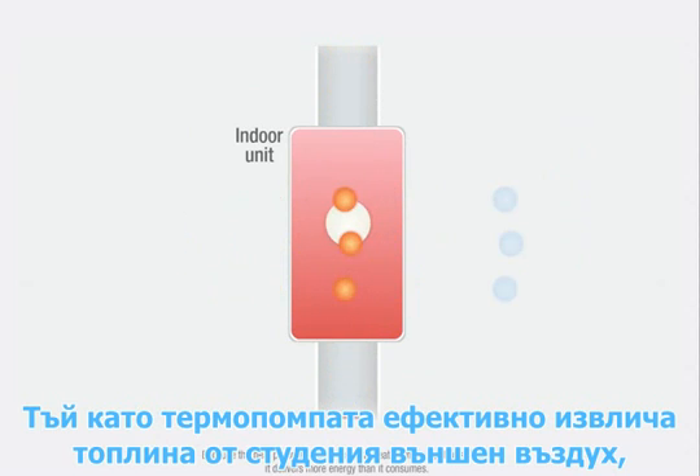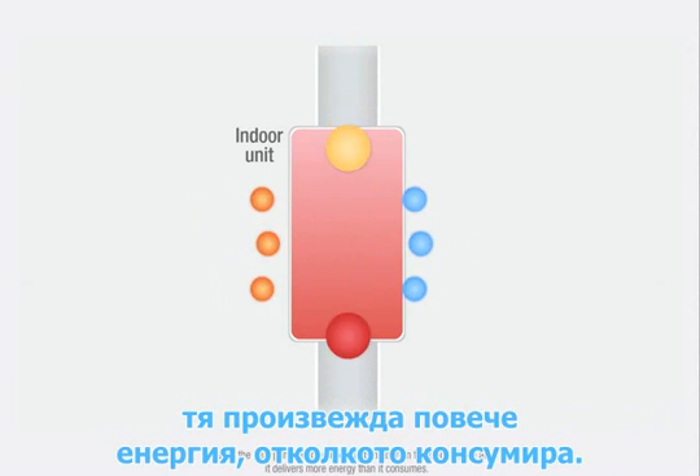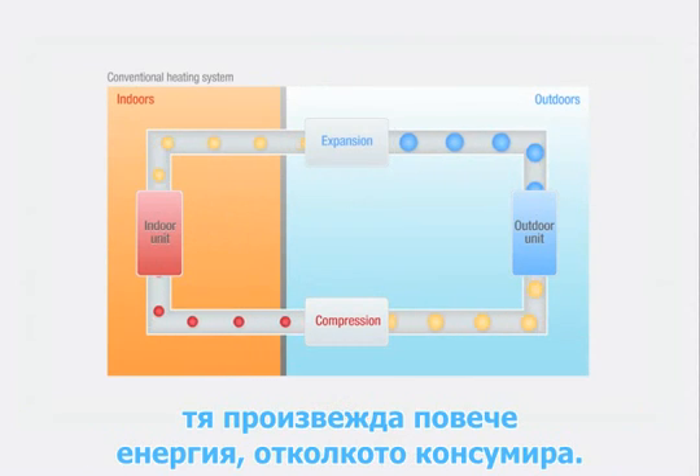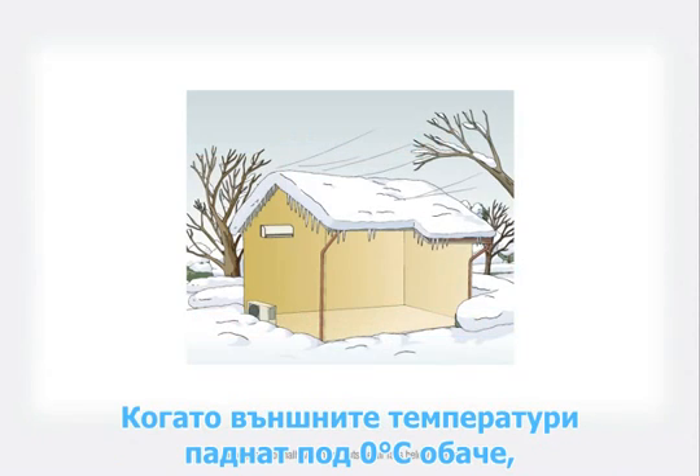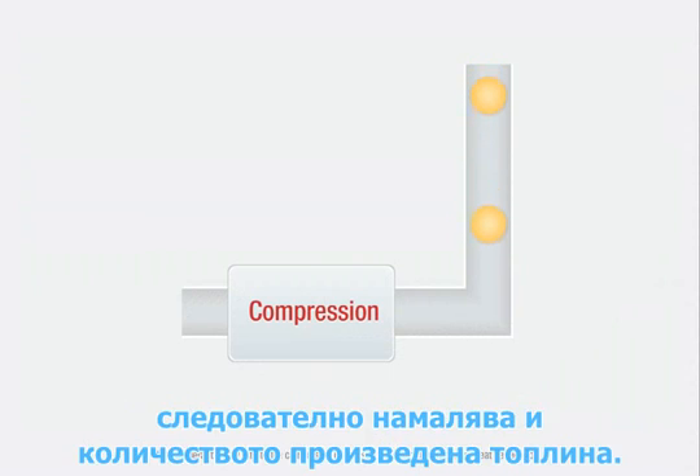Because the heat pump efficiently extracts heat from the cold outside air, it delivers more energy than it consumes. However, normally when the outside air falls below freezing, the refrigerant's flow rate to the compressor decreases, reducing the amount of heat generated.